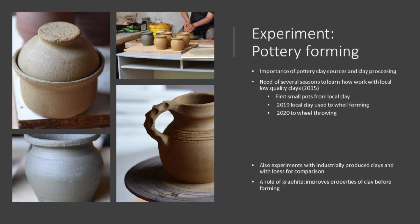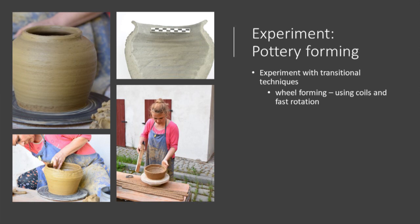The research of transitional techniques combining coiling and wheel throwing is still in its first phase, and new results are to be expected by the next year.